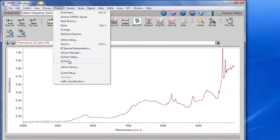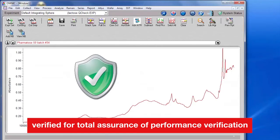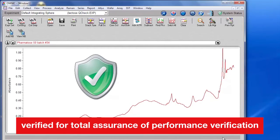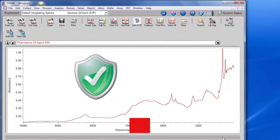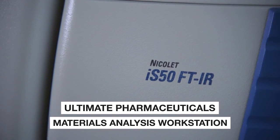Your ATR, Raman, or NIR modules can all be verified for total assurance of performance verification — faster, easier, and more cost-efficiently. The Nicolet iS50 FTIR: it's the ultimate pharmaceuticals materials analysis workstation.